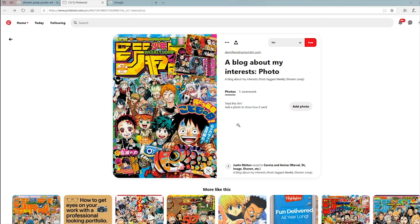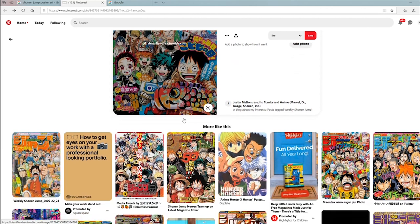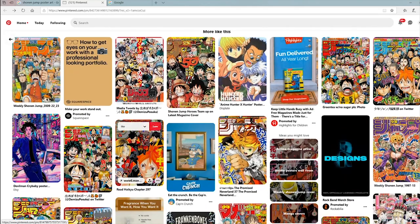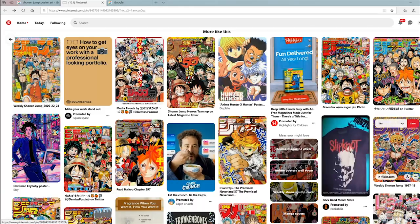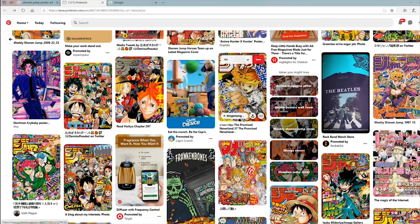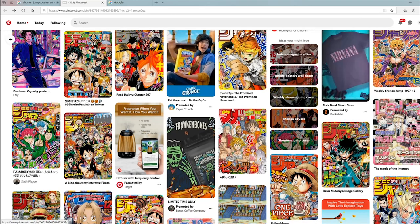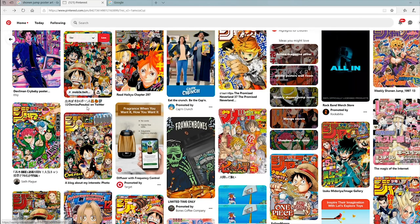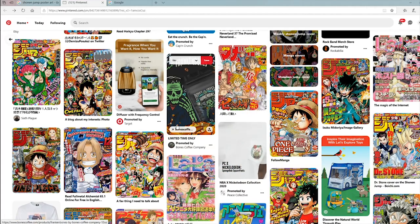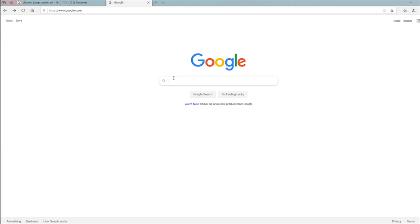This is another place where you can go to get posters — it's going to be in the description. It's a Pinterest thread I like that has a bunch of posters: old school Hunter x Hunter, JoJo's, The Promised Neverland, anything you could think of, and manga covers too. This link will be in the description, so you can go there, right-click, and save images to your desktop.